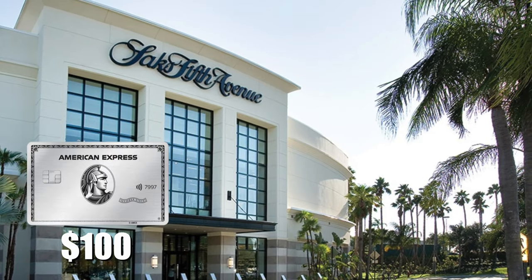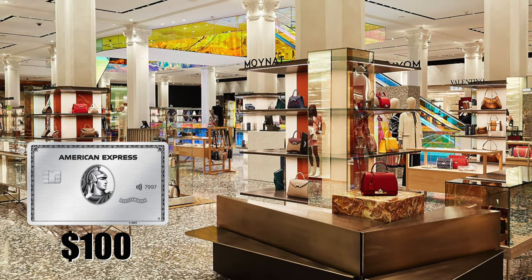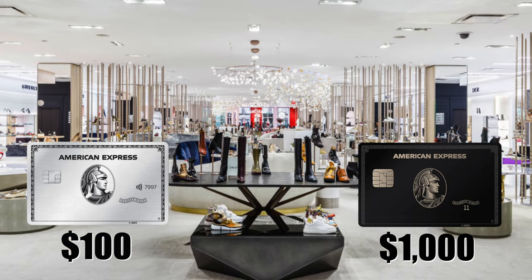With the Platinum card you get up to $100 annual Saks Fifth Avenue credit, which isn't much at a high-end boutique. With the Centurion card that goes up to $1,000, helping offset the big fee. When you add all the travel credits and benefits together, the Platinum card offers over $1,500 in incentives versus its $550 annual fee. The bottom line is the Platinum card clearly offers a lot more incentive for a lot less money.